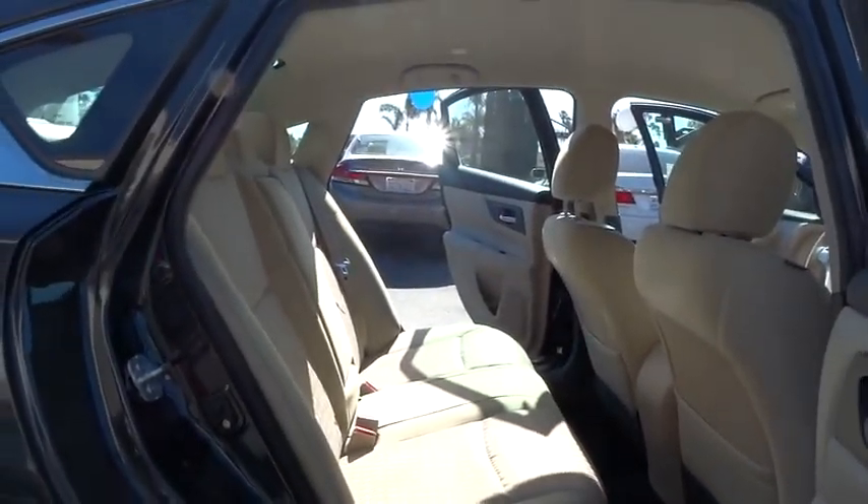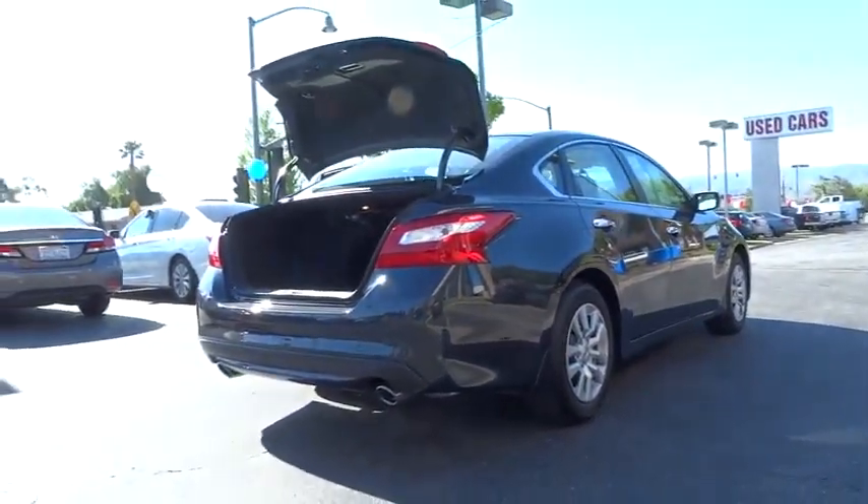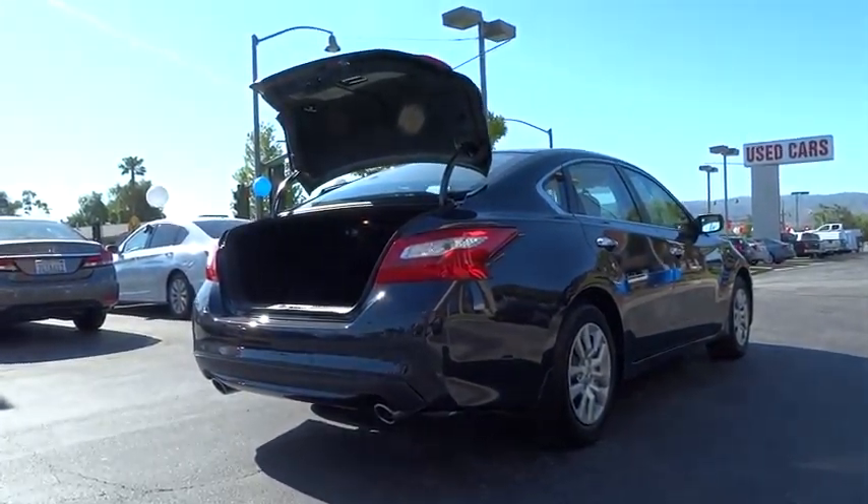AM FM stereo radio, rear defrost, front wheel drive, bucket seat, passenger airbag, CD player, power windows, trip computer. Drive away with a great deal on this vehicle. Call or stop in today.